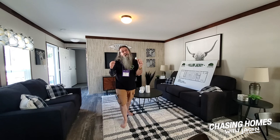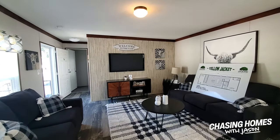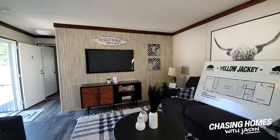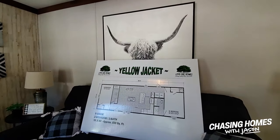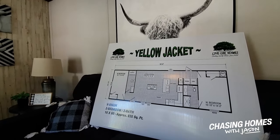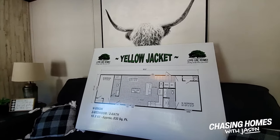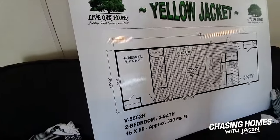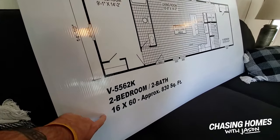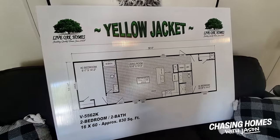Just let me know what you want to see. What we're going to do right now is dive into the Yellow Jacket floor plan. The floor plan actually says 1410, and then down here we've got 16. We're looking at 830 square feet on this one.